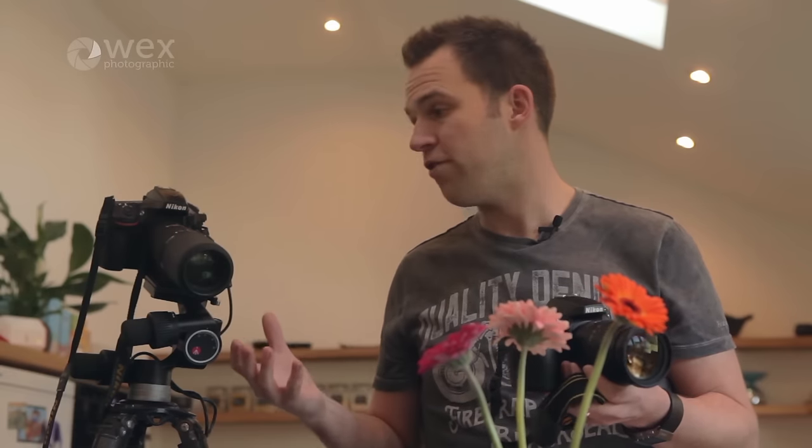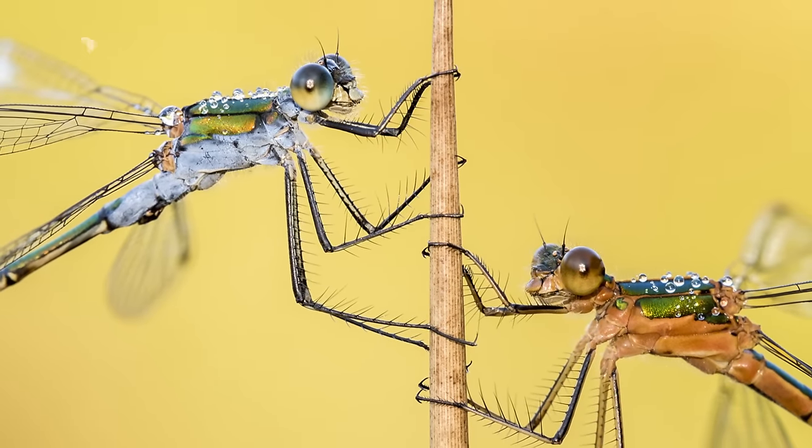The advantage of buying a dedicated macro lens is that you can shoot from further away, which is going to reduce the risk of your subject being scared, but also allows you to light your subject properly.